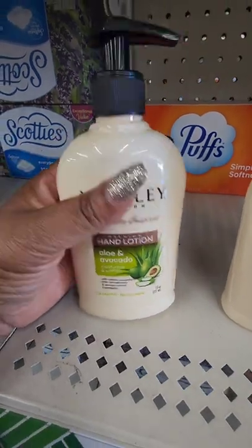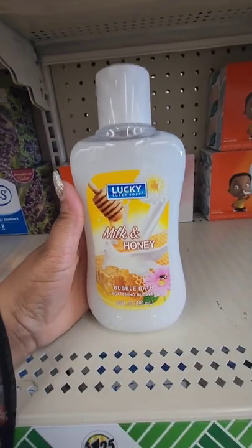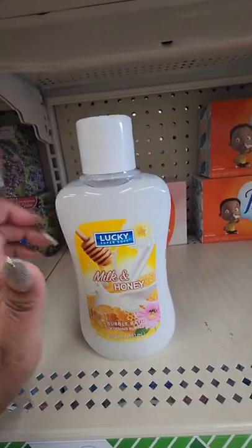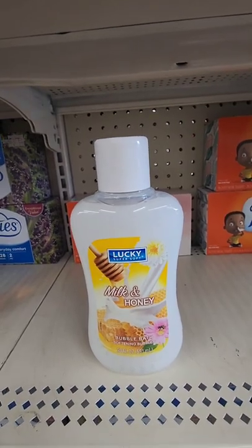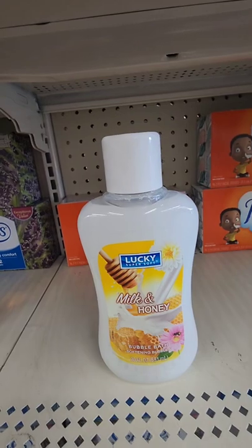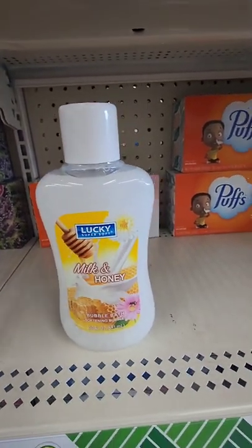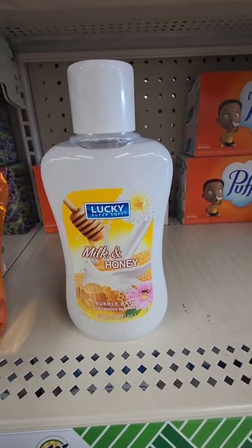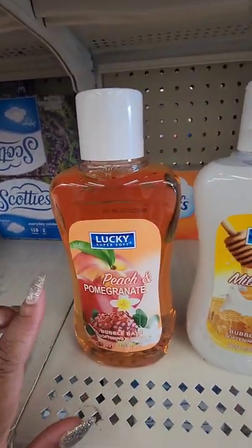New bubble bath from Lucky Super Soft — this one is milk and honey, and it smells absolutely delicious. I wasn't going to get any because the consistency seemed kind of thin, but I've seen a YouTube review where she raved about it, so that sold me. They also have peach and pomegranate, which smells really good. Can't beat it for a buck 25, especially if it's good.